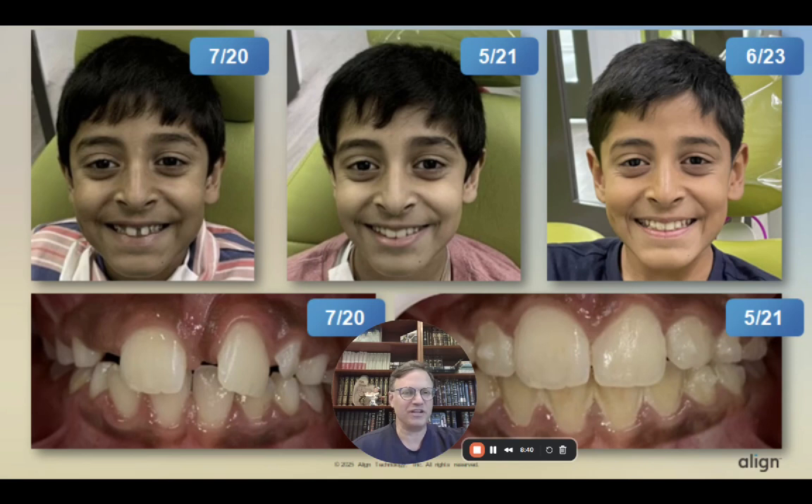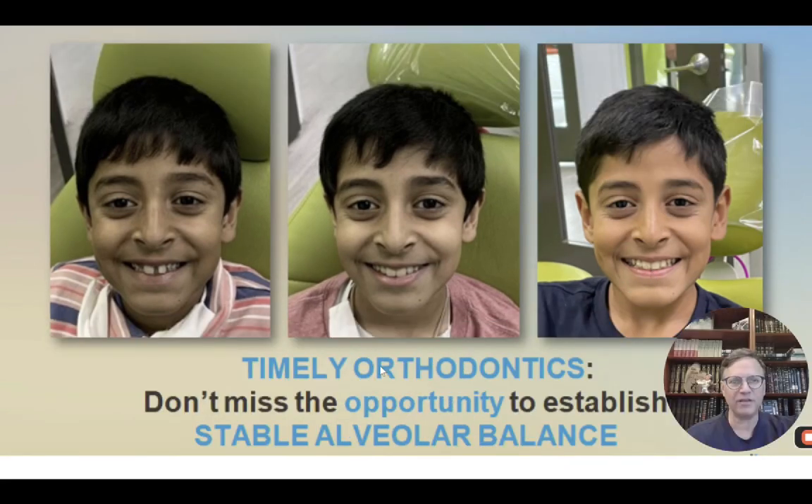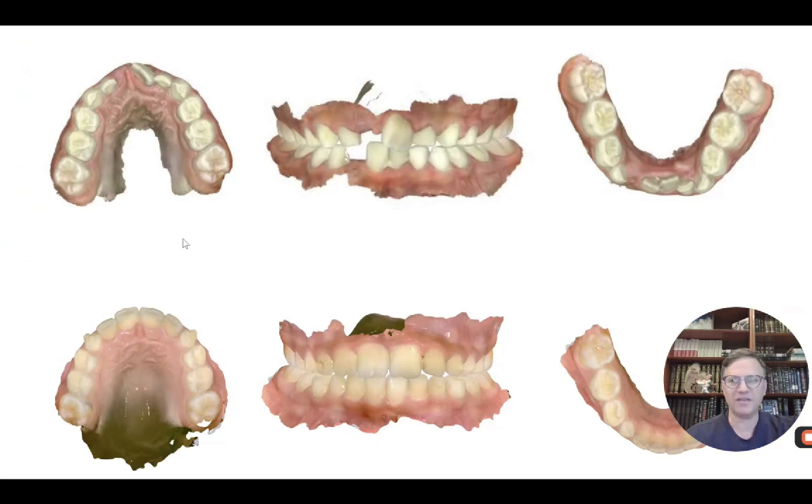What actually frustrates me is that for 16 years after I graduated from NYU Orthodontics in 2003, I was taking a patient like Anwar at age eight and sending him home because I couldn't even put a 2x4 there — until he'd come back a few years later. At that point, the bone is still in the old configuration, meaning a jumbled, crooked mess of teeth trying to erupt into that configuration. That is a lost opportunity. Our main message is: don't miss the opportunity to establish stable alveolar balance. This is not early treatment — this is timely treatment. And now in the summer of 2025, this is us all day, every day.